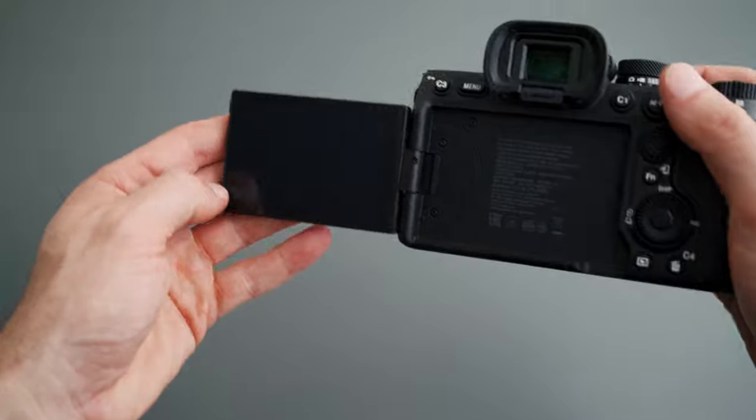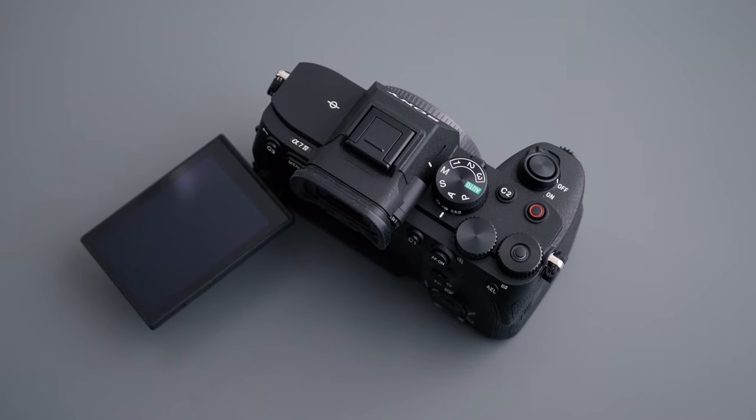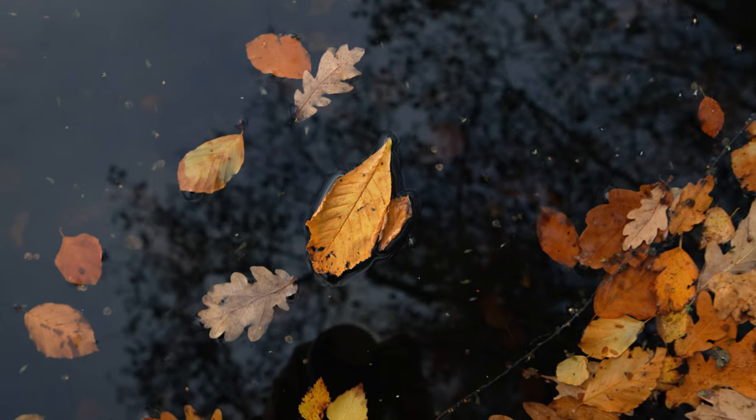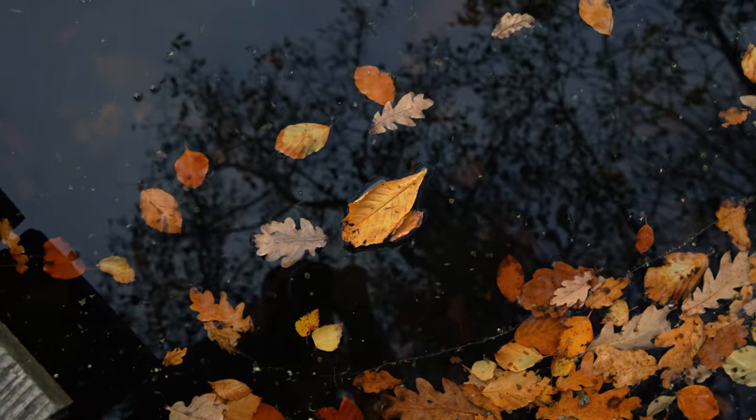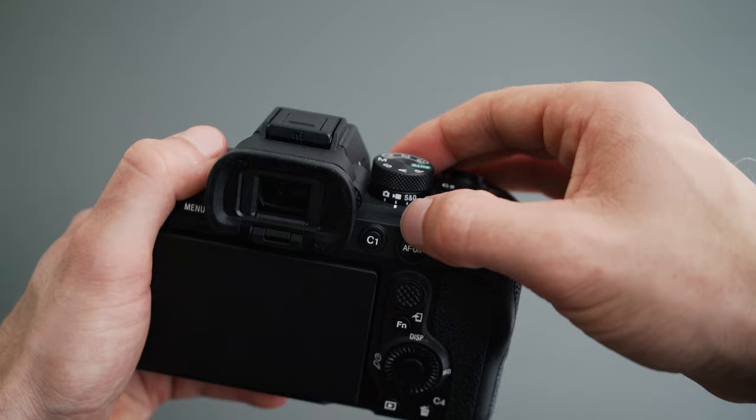Staying on the topic of the screen, we thankfully have the fully articulating screen, which I'm so happy about. It might sound silly, but this was actually one of the biggest selling points about this camera for me. I fully appreciate the benefits of a tilt screen that stays in line with the sensor, but if you're a landscape photographer like me who finds yourself in weird positions — low to the ground, low to water, wrestling with a tripod, or even filming yourself — then it's kind of a no-brainer which screen option you'd go for.